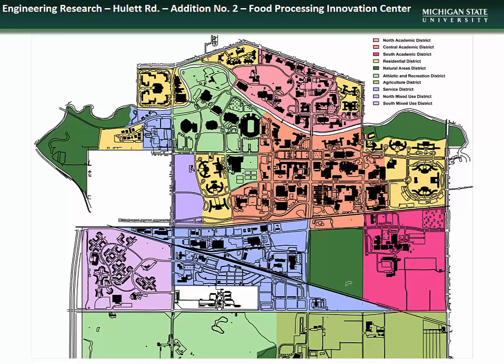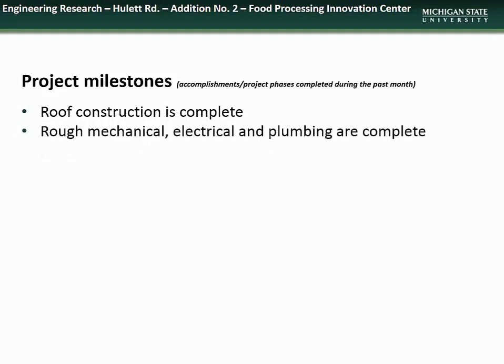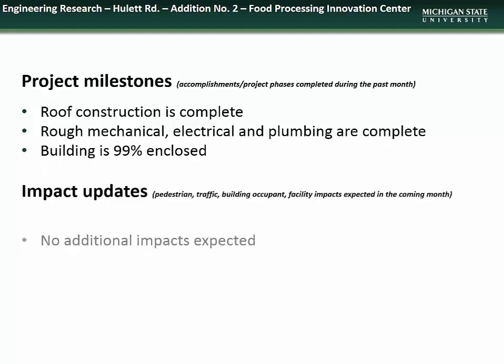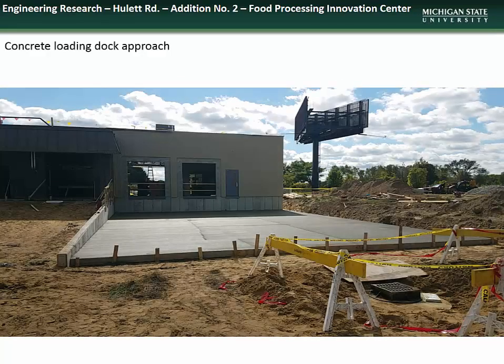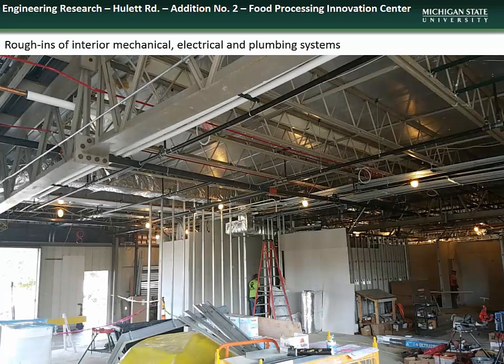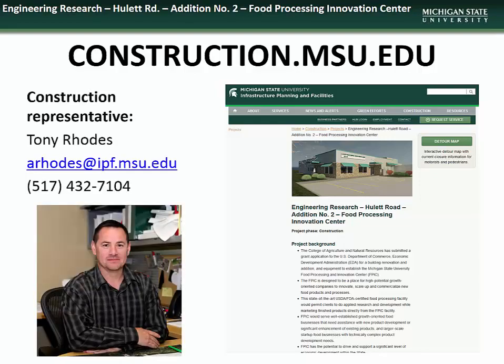Next we have an update on the Food Processing Innovation Center project, located off campus on Hewlett Road. Accomplishments during the month of September included completion of roof construction, rough-in of the mechanical, electrical, and plumbing systems, and enclosure of approximately 99% of the addition. There are no additional impacts expected during October. Here you see the concrete loading dock approach, the enclosure of the new addition, and the rough-in work of the mechanical, electrical, and plumbing systems. Specific questions regarding the Food Processing Innovation Center project can be directed to the construction representative, Tony Rhodes.